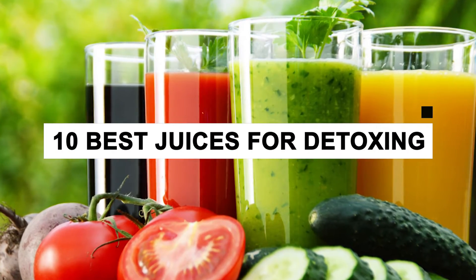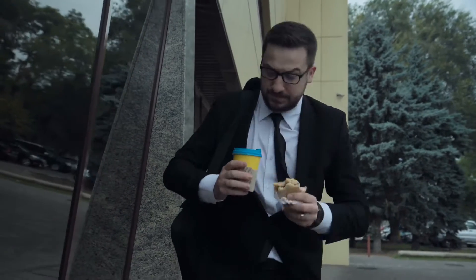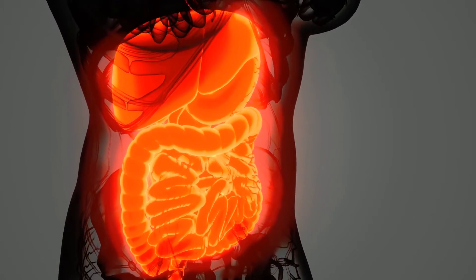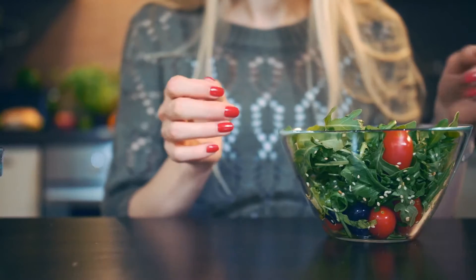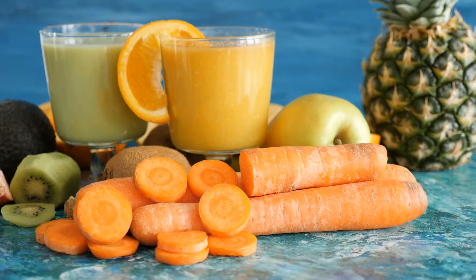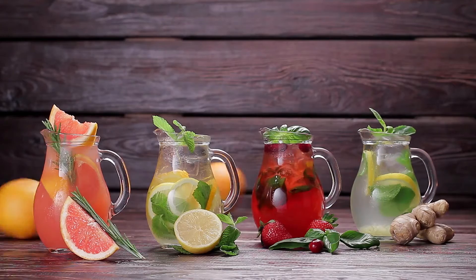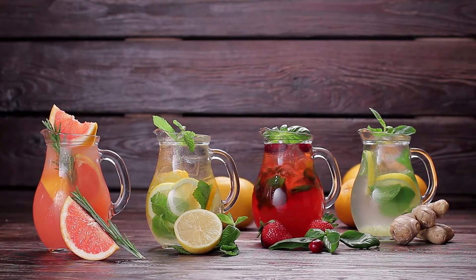10 Best Juices for Detoxing. Nowadays life has become so busy that we don't have time to eat healthy food, due to which our body needs detoxification. A lot of you think that eating less or medicines will help to detoxify the body, but in reality we can detoxify our body by using all natural ingredients that are easily available at home. In this video, we will show you 10 detoxifying drinks that will help you detoxify your body without much effort.